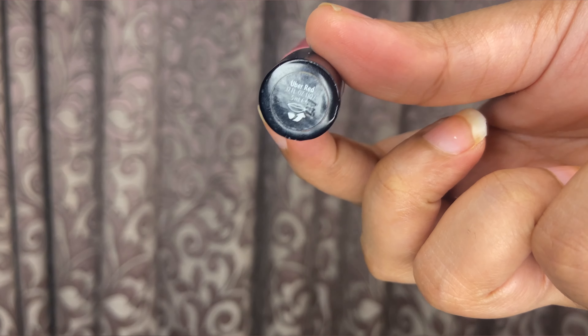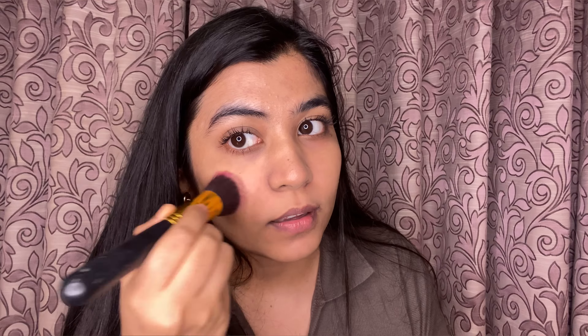Now I'm going to do my blush. I'm using my Bobby Brown Art Liquid Lip — it's a lipstick, but the formula is very creamy so it works amazingly as a blush as well. I'm going to blend it with my fingers first because the brush picks up too much product.